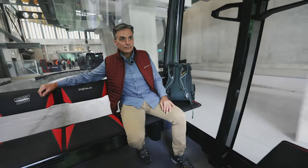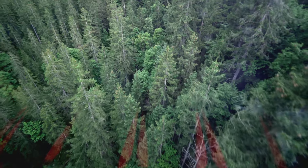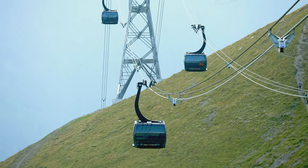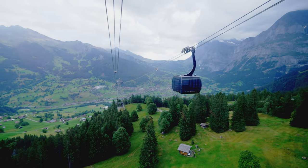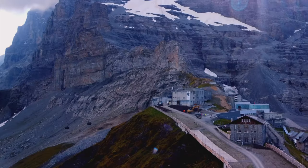The Eiger Express tri-cable system is Swiss engineering at its finest. On top of the fact that it uses less energy than typical aerial tramways, it's also more stable and travels at a much higher speed — whisking you to the Eiger Glacier Station in just 15 minutes.